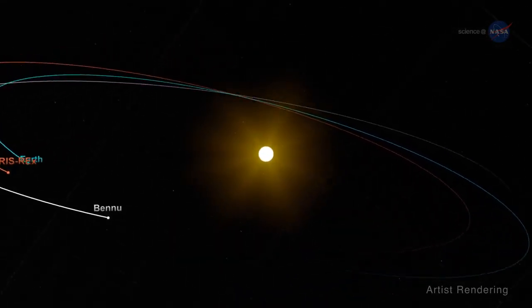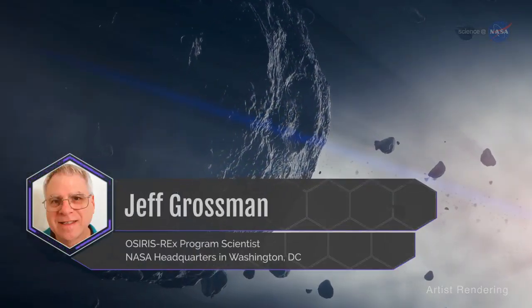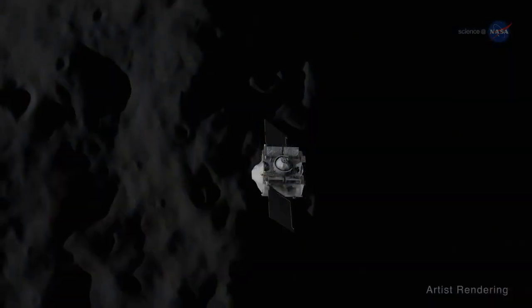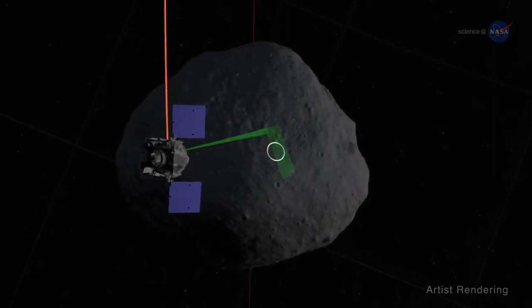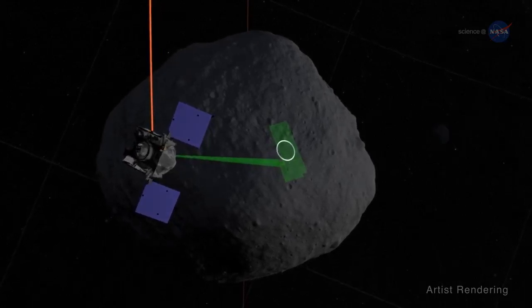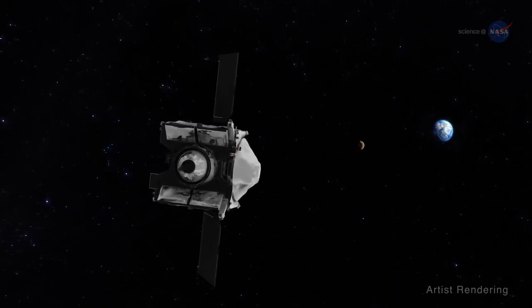This will align the spacecraft with the orbit of Bennu. Jeff Grossman, OSIRIS-REx program scientist at NASA headquarters in Washington, D.C., adds: "The spacecraft's long path to Bennu, including the Earth gravity assist, was carefully chosen to allow it to reach the asteroid, conduct all of the necessary rendezvous maneuvers, and get back to Earth within the amount of fuel the spacecraft can carry on board."